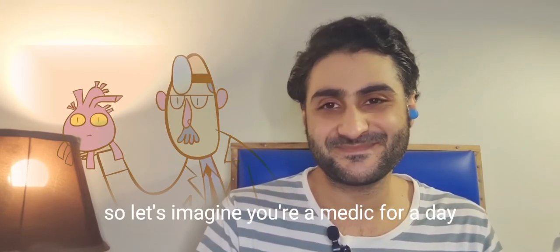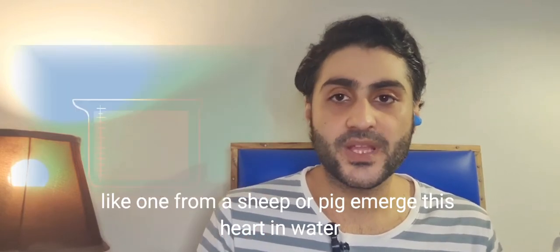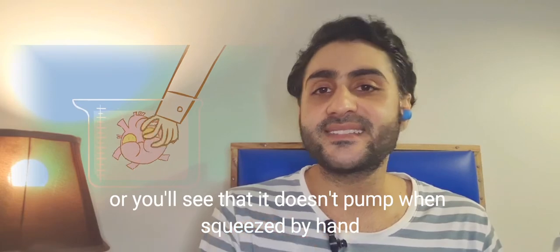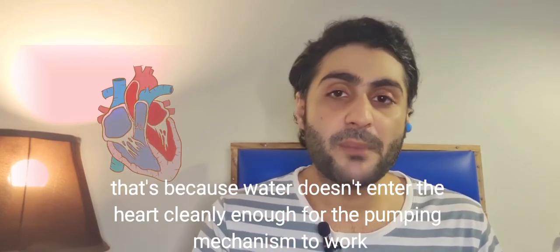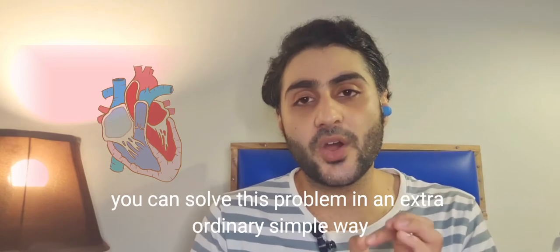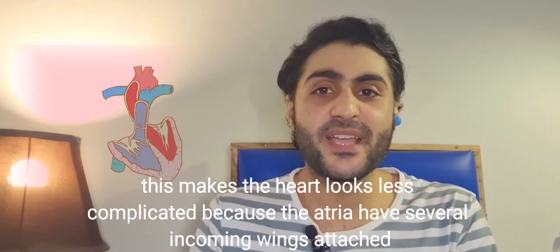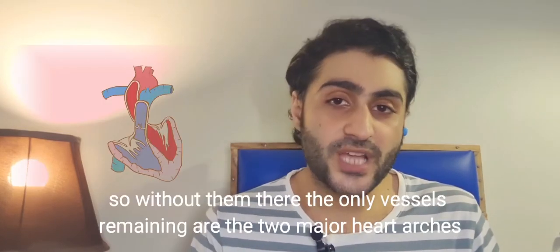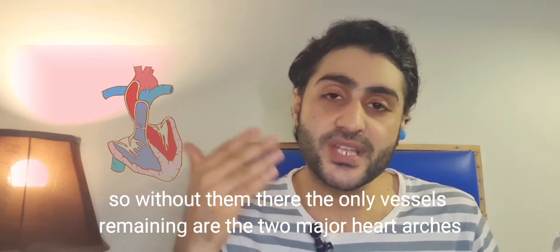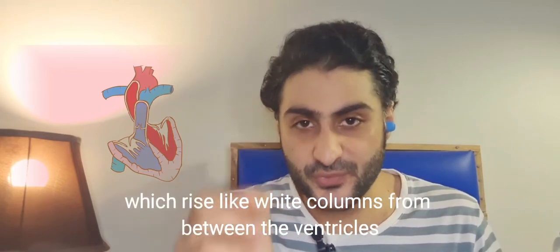Let's imagine you are a medic for a day. What you need to get started is a whole fresh heart, like one from a sheep or pig. Immerse this heart in water and you will see that it doesn't pump when squeezed by hand, because water doesn't enter the heart cleanly enough for the pumping mechanism to work. We can solve this in a simple way: identify the two atria and cut them off, trimming them down to the tops of the ventricles. This makes the heart look less complicated, leaving only the two major heart arteries — the aorta and the pulmonary artery — rising like white columns from between the ventricles.